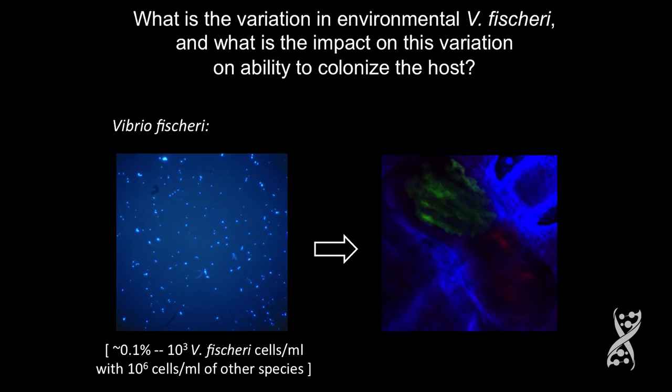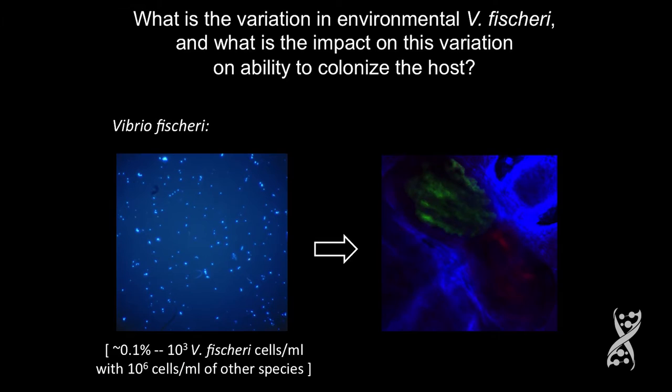You can imagine there are many, many different strains of Vibrio fischeri out in the surrounding seawater. What is the variation in environmental V. fischeri, and does this impact their ability to colonize the host? Remember, it's a one-microliter volume in the mantle cavity. It's 0.1% of the bacterioplankton — about 10 to the 3rd Vibrio fischeri cells per ml, with a background of about 10 to the 6th cells per ml of other species. So this is really a huge feat.